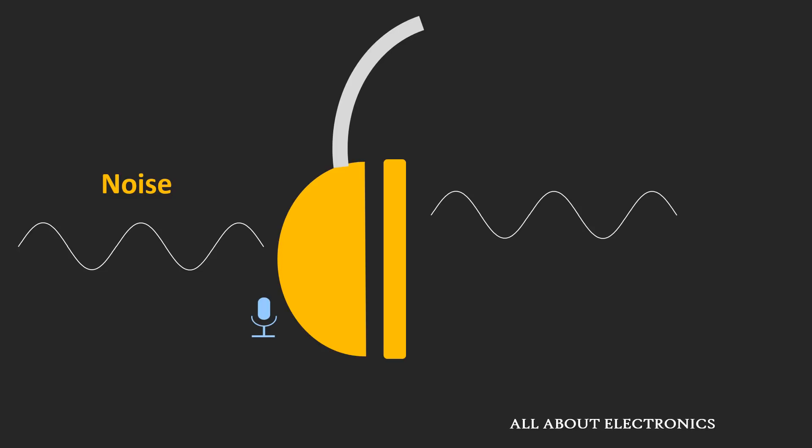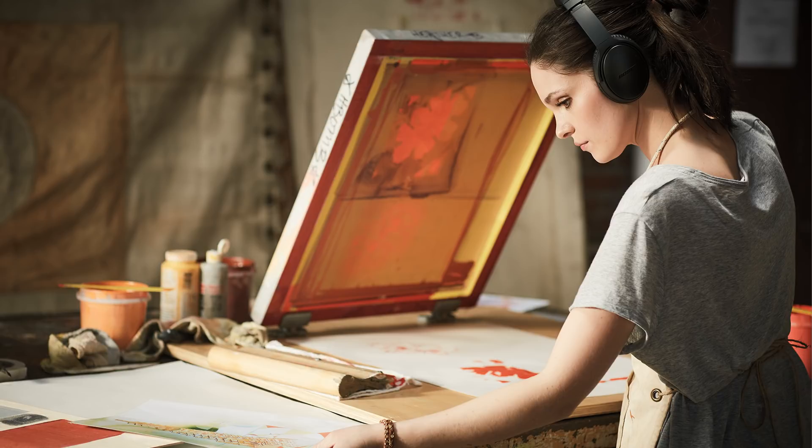Active noise cancelling headphones feature a miniature microphone in the earpiece that picks up the ambient noise. The electronics in the earpiece creates a noise cancelling wave that is 180 degrees out of phase with the ambient noise. This wave acts like a noise eraser or anti-noise, and it cancels out the surrounding noise without diminishing the audio that you want to hear. Because of this technology, one can enjoy music in a noisy environment.